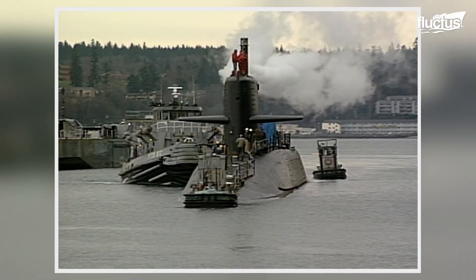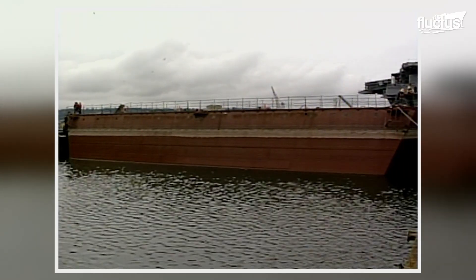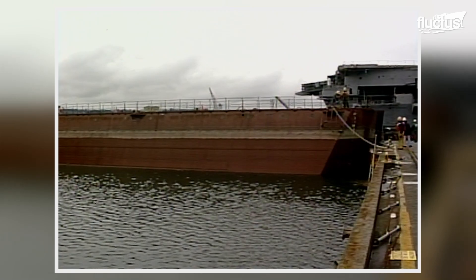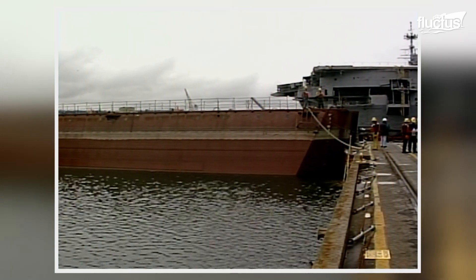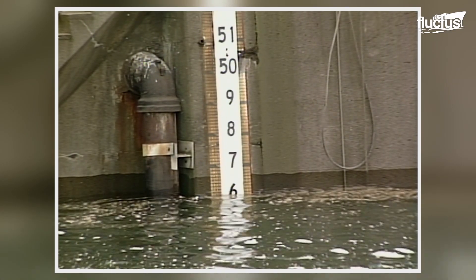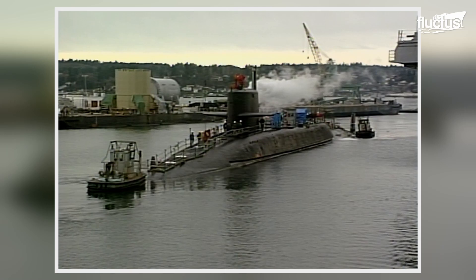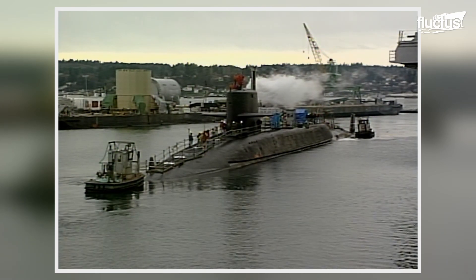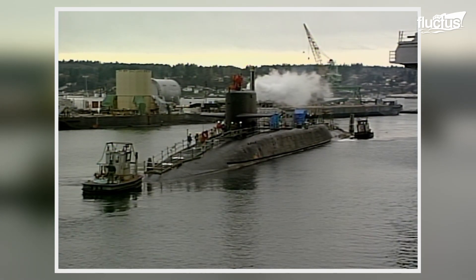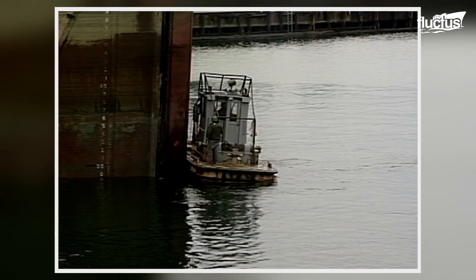The Benjamin Franklin-class ballistic mission submarine, known as the USS James K. Polk, was decommissioned in 1999 after more than three decades of service. The process started when the submarine was loaded into a dry dock at the Puget Sound Naval Shipyard in Bremerton, Washington.